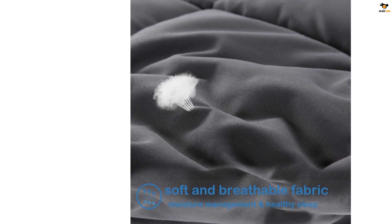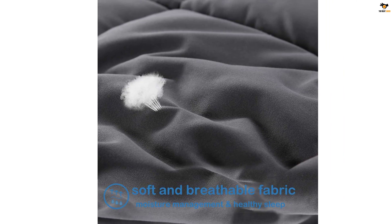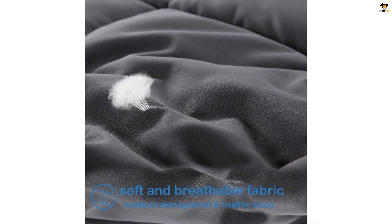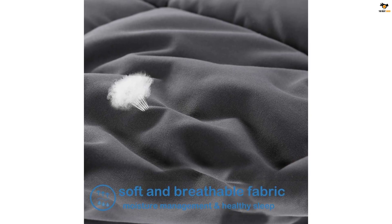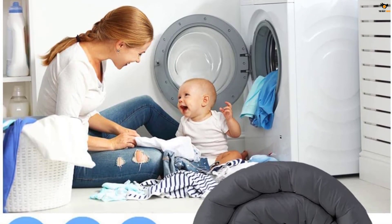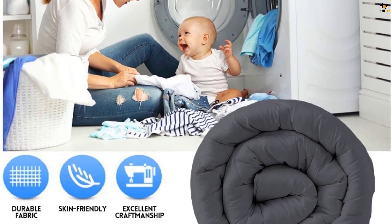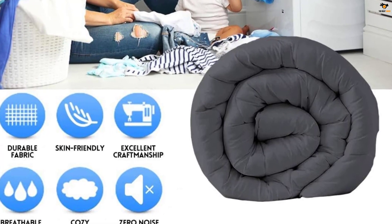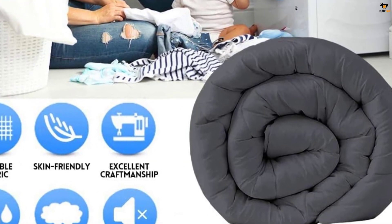Since this comforter is vacuum packaged, it may not be able to fluff up when you first open it. You may put it in your dryer or expose it to sunlight for a couple of hours, then it will fluff up nicely. Crafted with box stitching technology to secure the filling in place with zero concern of filling leakage or loose thread. With exquisite hemming, this comforter is durable and long-lasting, built to last.